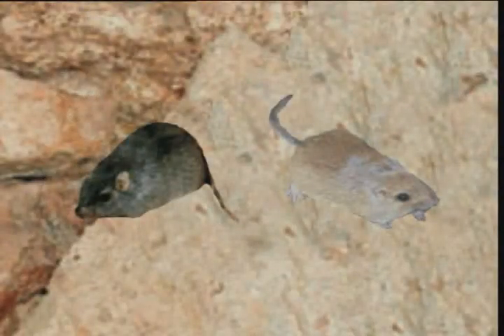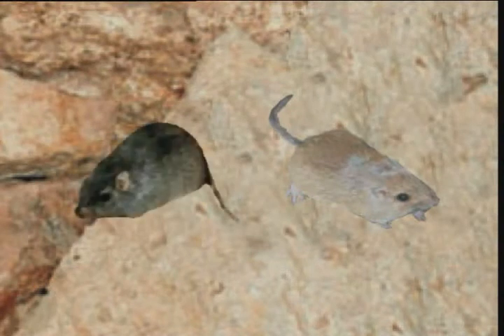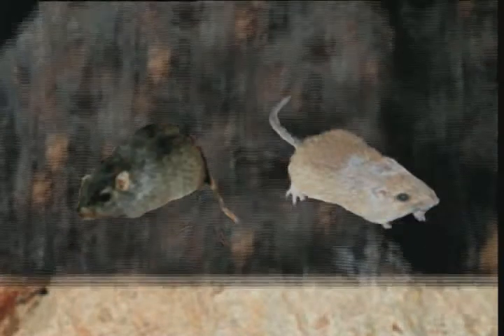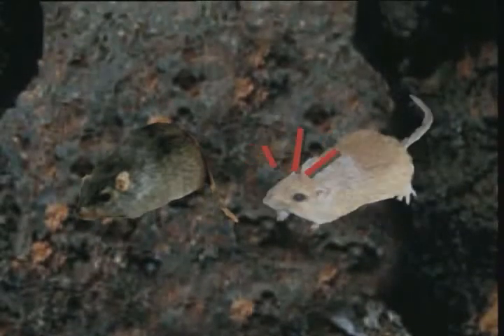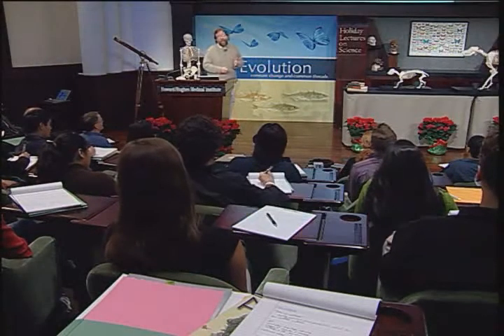When that dark mouse finds itself on light-colored habitat, it can be in big trouble — its natural predators are owls. But if we change the backdrop, the dark mouse blends in well, while the light-colored mouse is in trouble. The rock pocket mouse inhabits these lava flows and surrounding rocks, and this color matching is important to its survival.